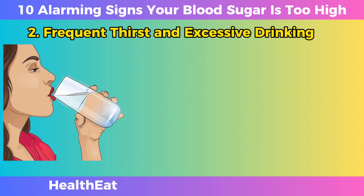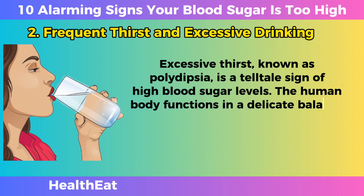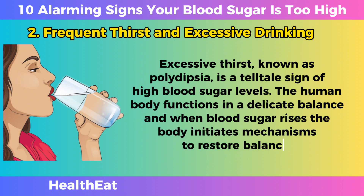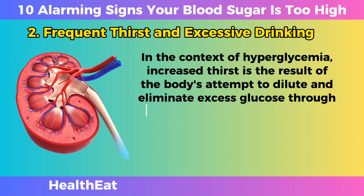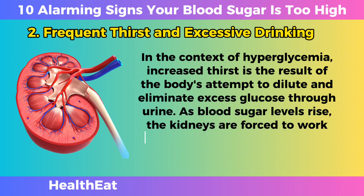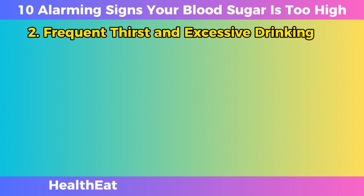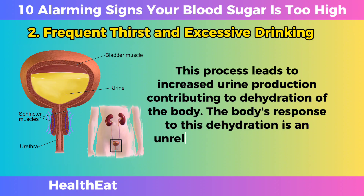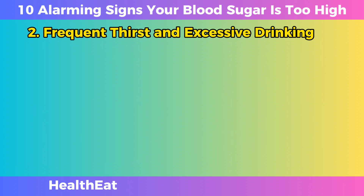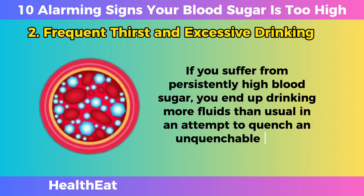Frequent Thirst and Excessive Drinking. Excessive thirst, known as polydipsia, is a telltale sign of high blood sugar levels. The human body functions in a delicate balance, and when blood sugar rises, the body initiates mechanisms to restore balance. In the context of hyperglycemia, increased thirst is the result of the body's attempt to dilute and eliminate excess glucose through urine. As blood sugar levels rise, the kidneys are forced to work much harder to filter and excrete excess sugar in the urine, leading to increased urine production and dehydration. The body's response to this dehydration is an unrelenting feeling of thirst, causing you to drink more fluids than usual in an attempt to quench an unquenchable thirst.